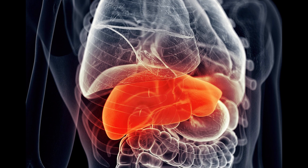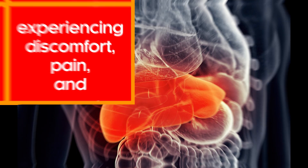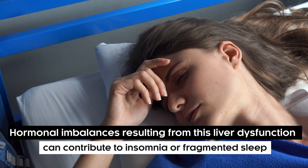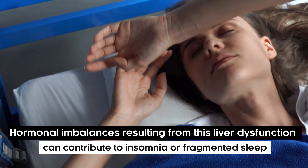Individuals who have liver issues can end up experiencing discomfort, pain, and several other symptoms. These symptoms can disturb sleep for days, even months. Hormonal imbalances resulting from liver dysfunction can contribute to insomnia or fragmented sleep.